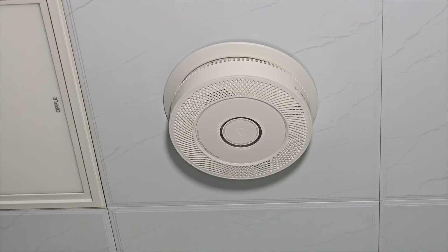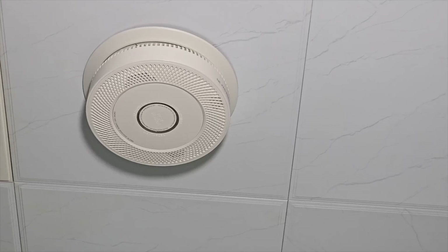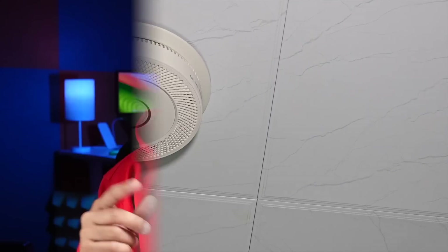This smoke and carbon monoxide detector's quick response time can help protect lives, making it a valuable addition to any home. And that's why all of us here in this HDTS studio, we have one of these in each of our home.